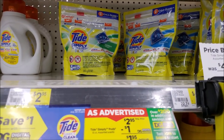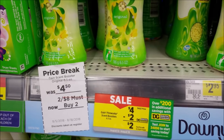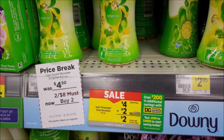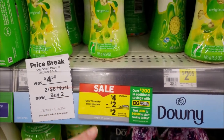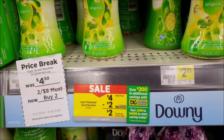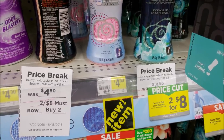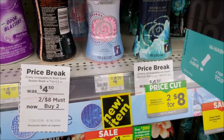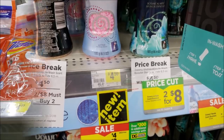Gain Fireworks are on sale for $4 this week, down from $4.50. There's a $2 digital making them $2, and we also have a $2 paper coupon from RetailMeNot85 to stack. If your store allows digital with paper, you can do three in a transaction — one with digital, two with paper. Downy Beads are also $4 with a $2 digital making them $2, and the same August P&G $2 paper coupon applies.